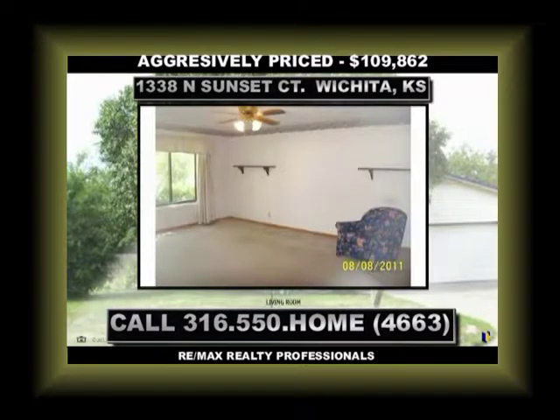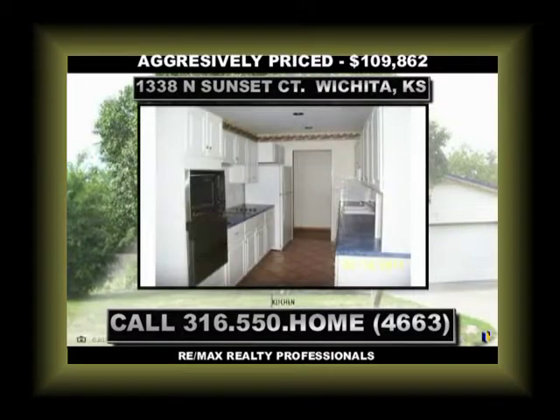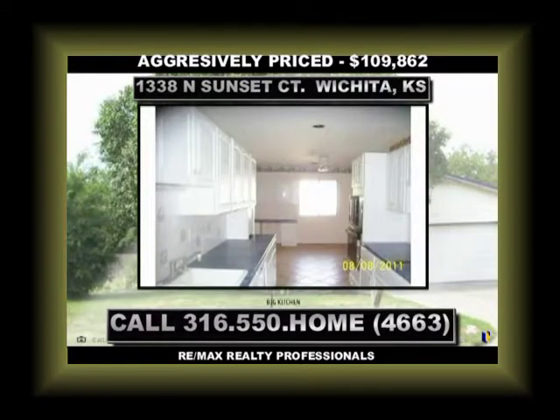And if you need a two-car garage, it has that too. If you're interested in knowing what schools are offered with this property, I believe it's Kensler, Wilbur, and Northwest High School. And as for the land that it sits on, it's nearly a quarter acre.